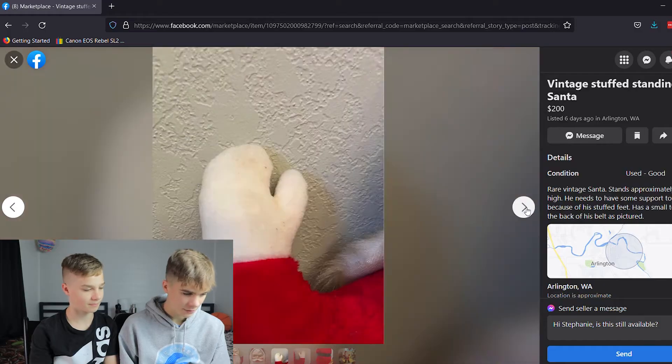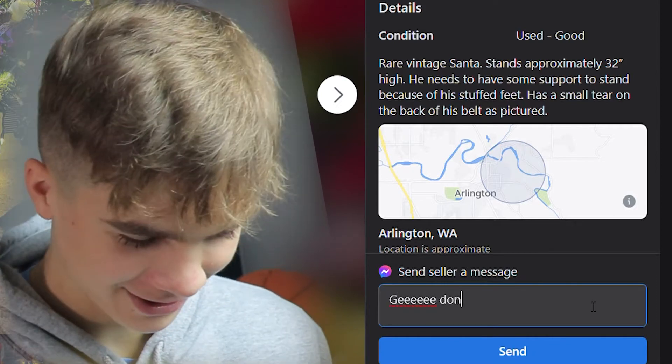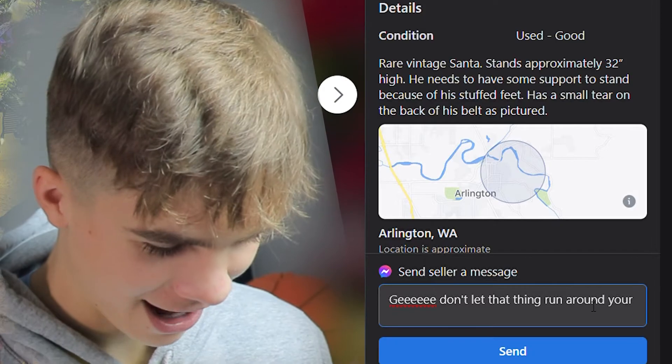What in the — how is this selling for $200? Hi Stephanie, is this available? Don't let that thing run around your house much.